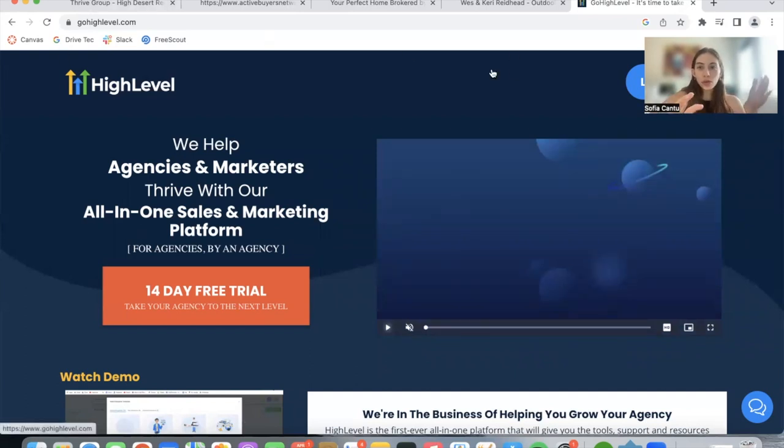These four websites I'm going to show you use the Go High Level CRM. Some of them were also built on Go High Level because Go High Level has a website builder, and one of them was built on WordPress.